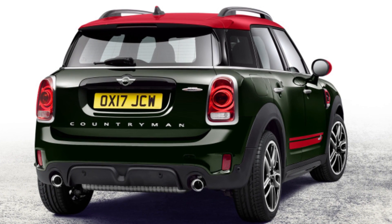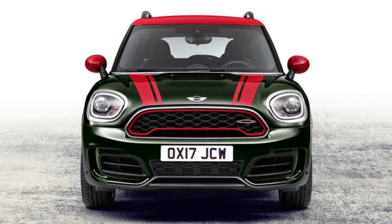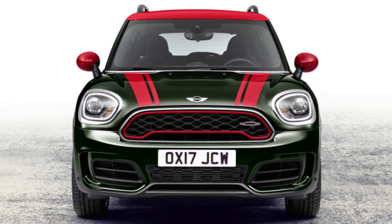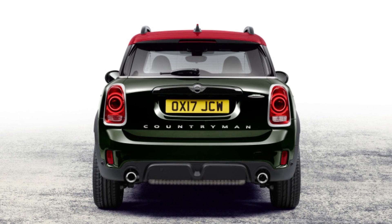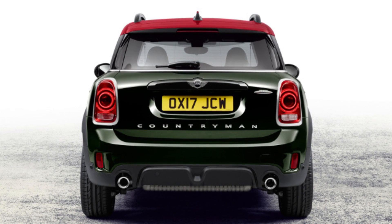The 2018 Mini John Cooper Works Countryman All4 is a hot crossover. With the introduction of the 2018 Mini John Cooper Works Countryman All4, Mini has both rounded out its JCW lineup and created one of the fastest little crossovers out there.